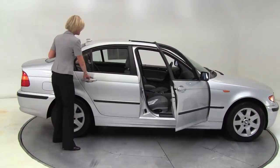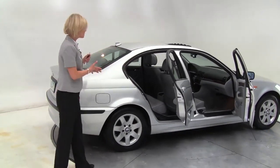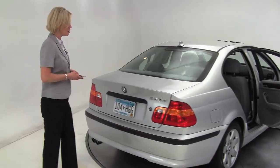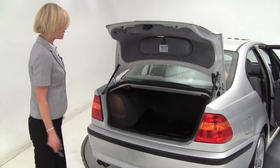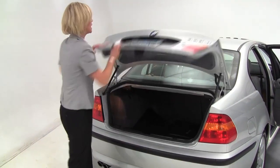Silver, gray leather interior. The vehicle's had two previous owners. It's in great condition. The tires look brand new. Let's come around to the back here. Power trunk release. It is all-wheel drive. Nice ample amount of trunk space. Full set of carpeted floor mats. Really clean. The paint looks great.